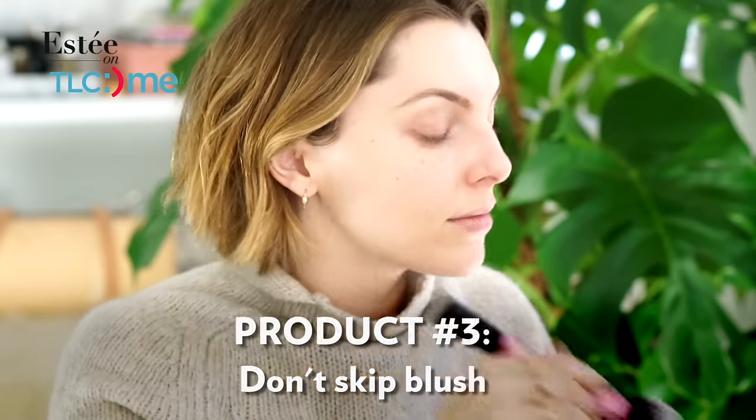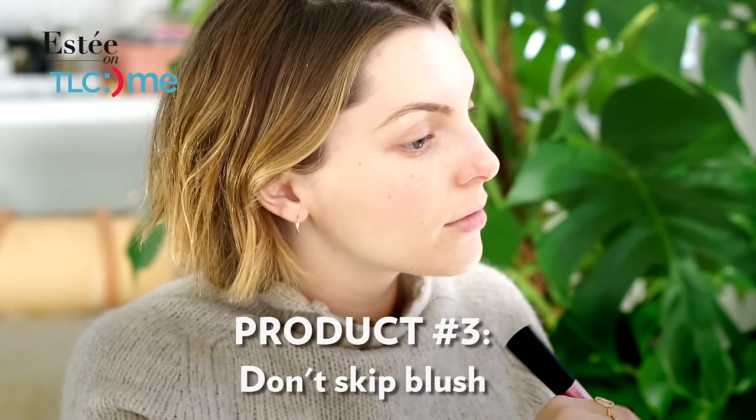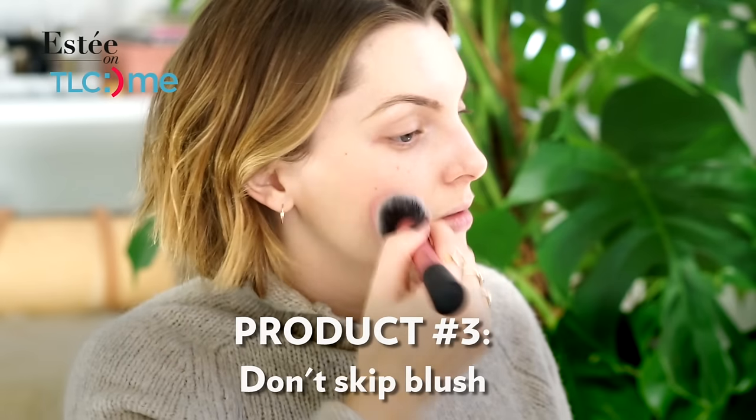Next for me is blush. I think a lot of people look at blush as kind of an extra item in their makeup routine, but for me I love blush. I feel like it completely transforms my face — it's like an instant